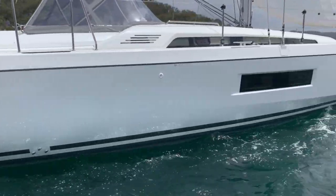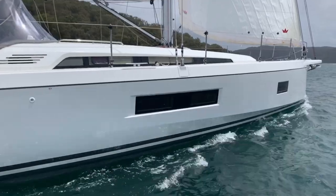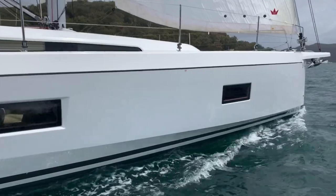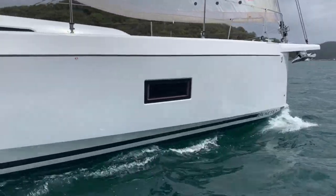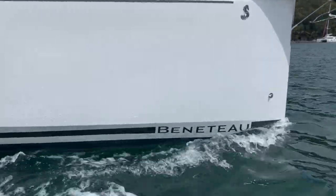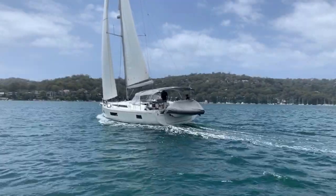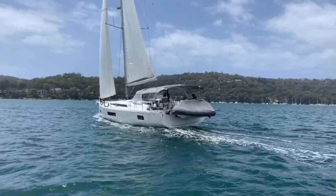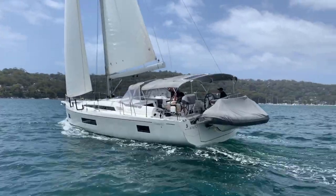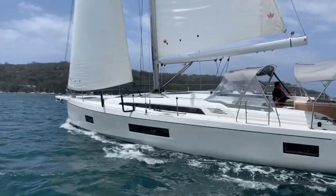The Oceanis 51.1 was designed to be a smart, easy to use, comfortable and quick larger cruising yacht. She's a current model Beneteau, and with that comes generations of boat building history from what is the largest yacht production builder in the world. We have here all that history, knowledge and style rolled into a current model larger yacht, available now with no build time, no wait time.